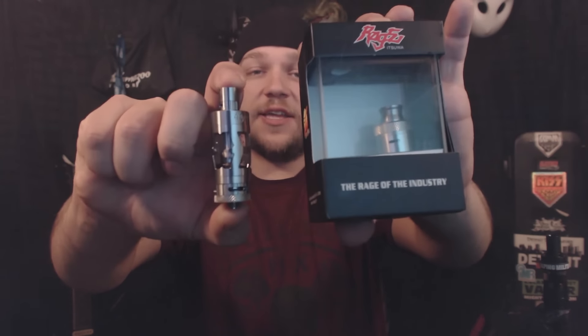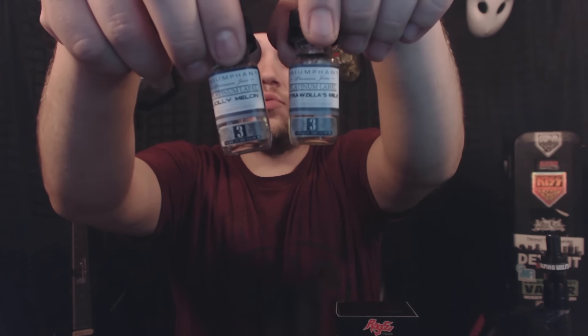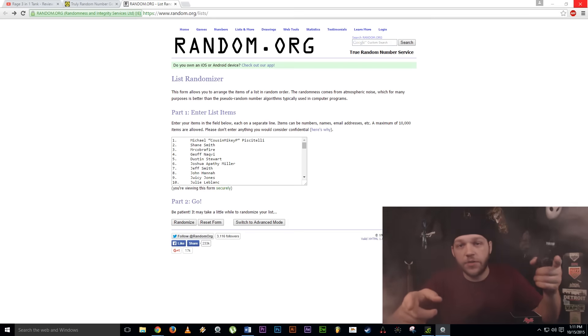Alright, let's go ahead and draw the winner from last week's giveaway. The winner is going to get one brand new Rage Tank setup from Itsua and five bottles — five different flavors — from Triumphant Premium e-juice. I put all the names into a random.org list randomizer and I'm going to click it three times — on the third click, the name at the top of the list will be the winner.